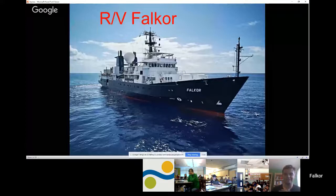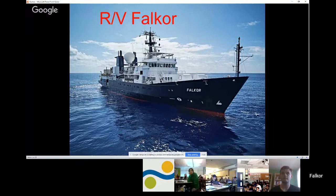We are out here on a ship called the Falkor. Right now we are basically off the coast of California. We've been working off the coast of Oregon, and we're on our way to San Francisco to get off the ship later this week. The Falkor is a research ship that goes all around the world, and right now it's working in the Pacific.